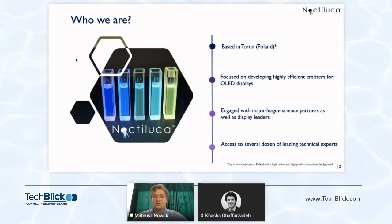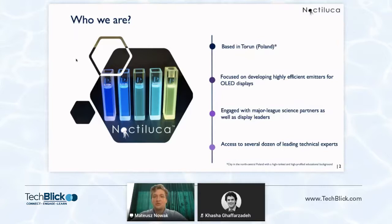Let me get to the question we've all been asking: what are these emitters and what are they needed for? Emitters are at the heart of every OLED and they're responsible for much of its performance potential. Emitters are chemical compounds that are synthesized in the lab, and there are a number of issues with them. The most prominent one is simply the lack of a blue emitter of the new generation. The industry today is using materials invented in the early 90s, early 2000s, or even 2010s.